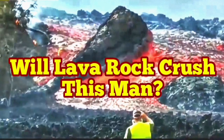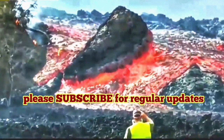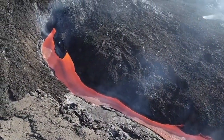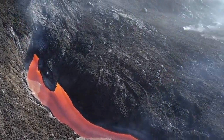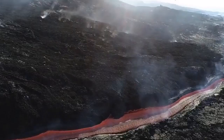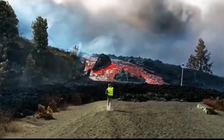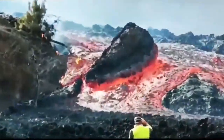Will lava crush this man? This is the Cumbre Vieja volcano. The old vent is broken apart. Big boulders and chunks of rock are flowing down the hill, carried by the lava flow, which is very runny. And this man is going toward it.